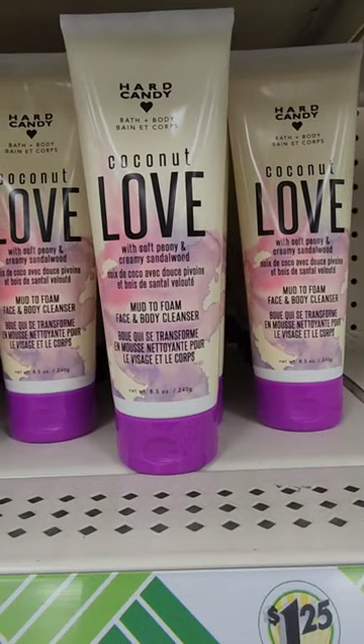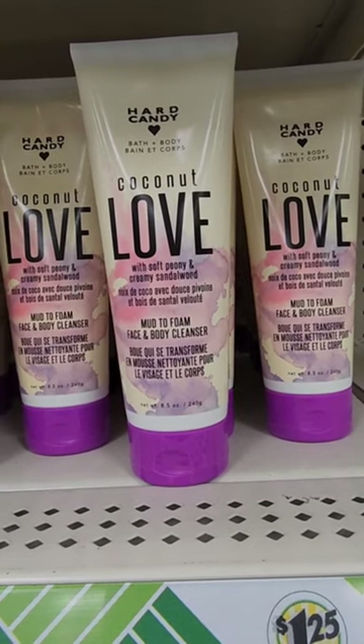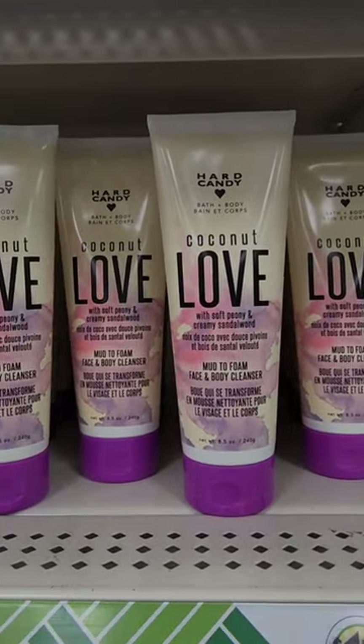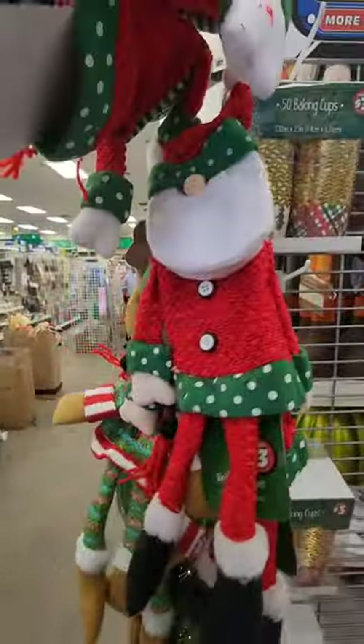From Hard Candy, they have bath and body — a mud-to-foam face and body cleanser called 'Coconut Love with Soft Peony and Creamy Sandalwood.' It actually smells really good. They also have a wine bottle cover — it's the same as the ones I showed you in a previous post.